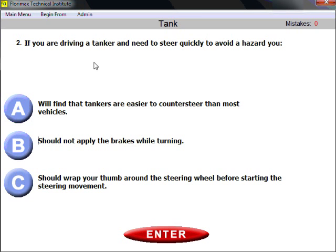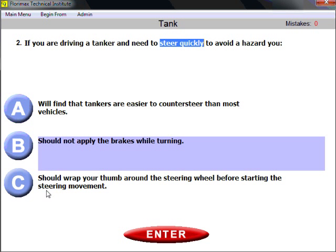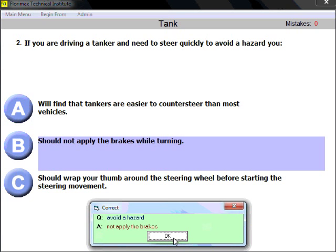Question two: if you are driving a tanker and need to steer quickly to avoid a hazard, what should you do? The right answer is B — you should not apply the brakes while turning. Common sense: it applies to driving any vehicle. If you need to steer quickly, avoid applying brakes while turning.